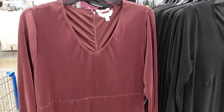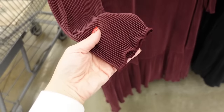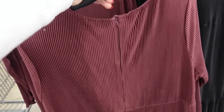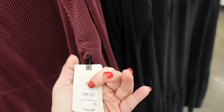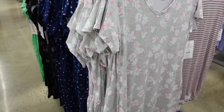Pleated dresses from Terra & Sky, also from their plus line — plunging V, floral trim, drop tier with waist detailing and a back zipper. In burgundy and black, on sale — regularly $24.98. Also have a gray flower and blue dot print inside.